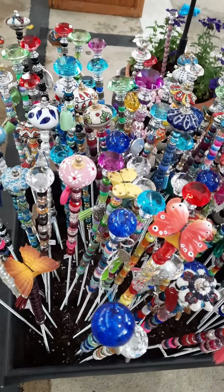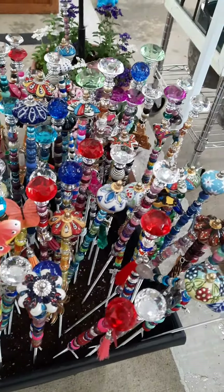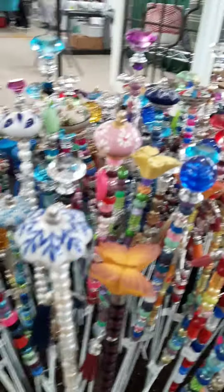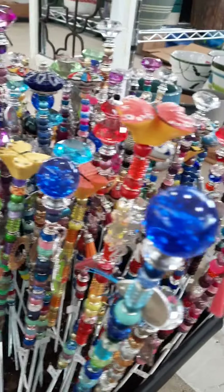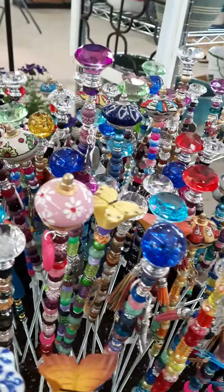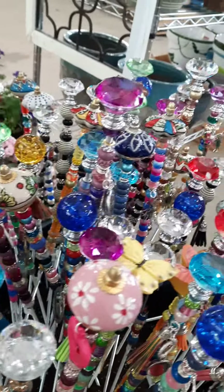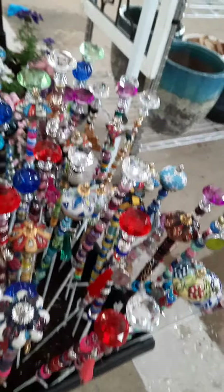Hello everybody, it's Linda. I'm the old bird with Gotta Be Handmade. Look at what I just found. This is a whole container filled with the most gorgeous garden ornaments that I have ever seen. They are showstoppers. I just had to stop and get one. Aren't they beautiful? They are handmade. You know they are.